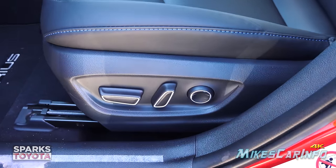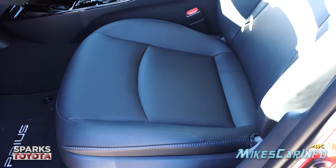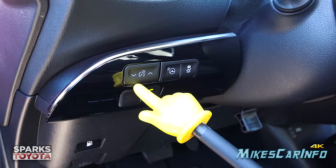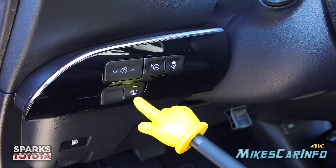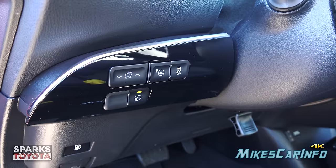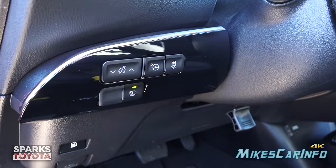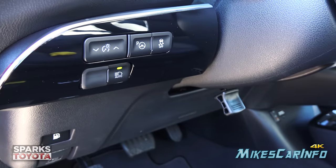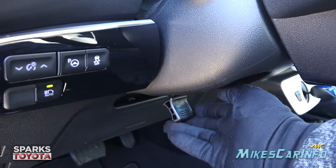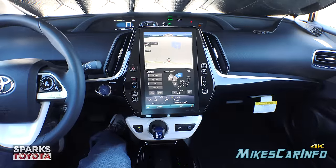There's a power seat for the driver as well as a power lumbar adjustment. To the left of the steering column, you have a dimmer switch for interior gauges, a self-parking feature that can parallel park the vehicle, traction control which can be turned off, automatic high beams which can also be turned off. There's also a tilt and telescoping steering column — you lock it in place right there in the center.